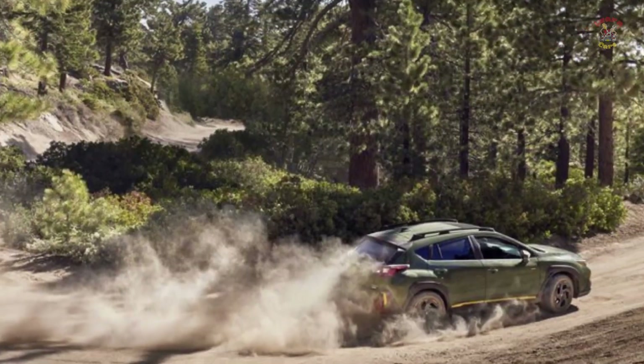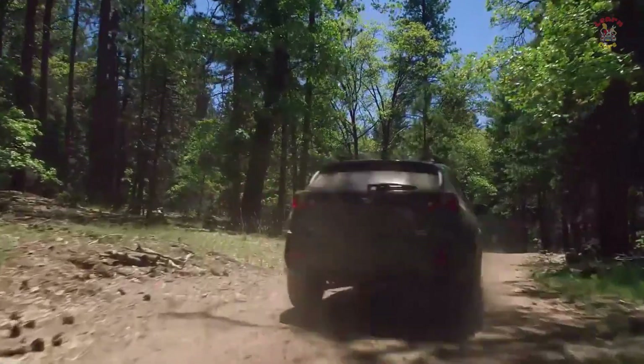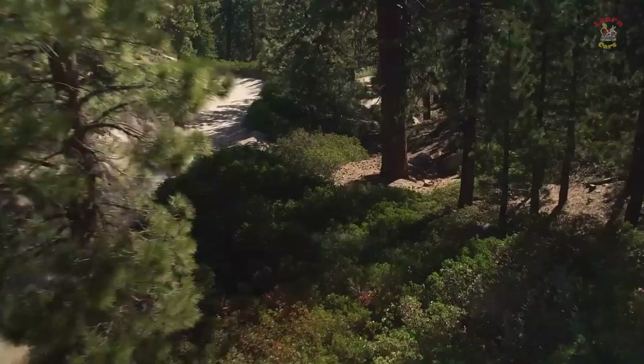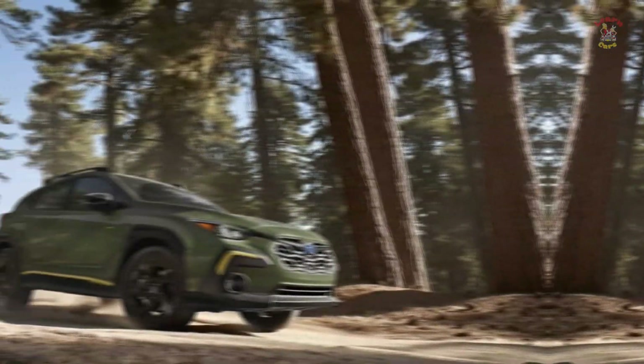Notwithstanding this, the new Crosstrek further developed strikingly over the earlier age model, with Subaru updating the seats for extra solace and adding more sound-stifling material to the lodge to better hold outside commotion back from entering the inside.